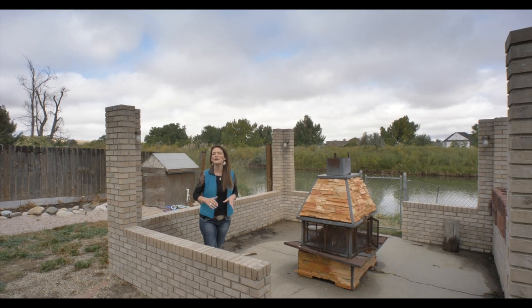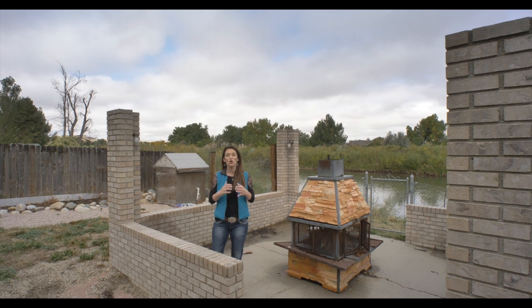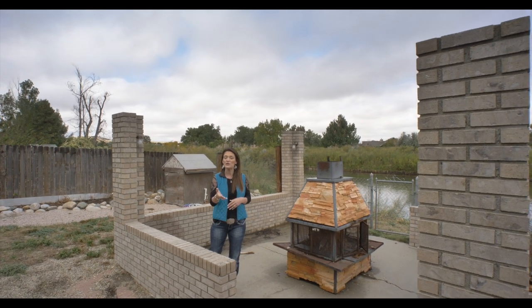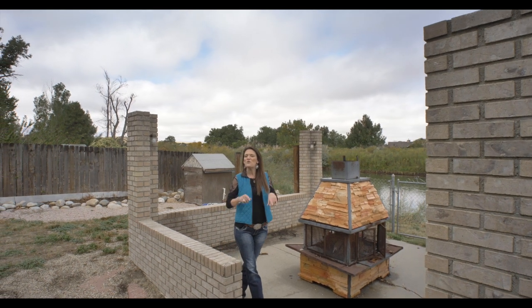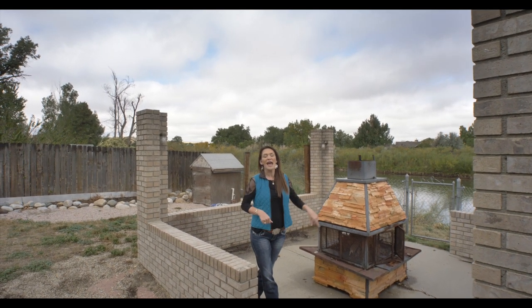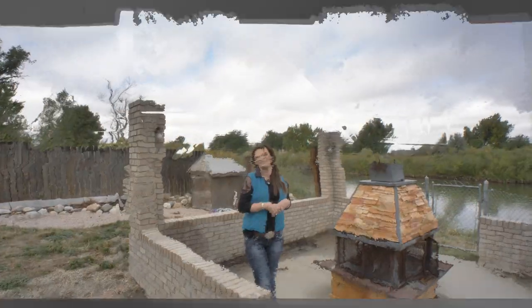We'd love to show you this property. It's not going to last long and it qualifies for rural development financing, which is the 100% financing option with approved credit, of course. Please call us. We want you to love where you live, and I'm pretty sure living by the river is even better. Make it a great home buying and selling day. See you soon. Bye.